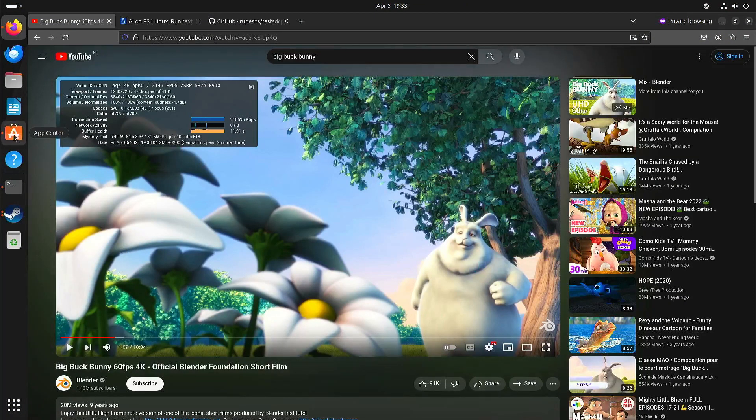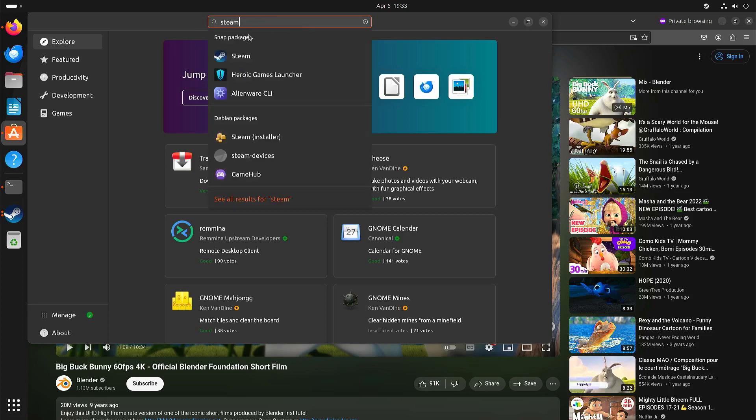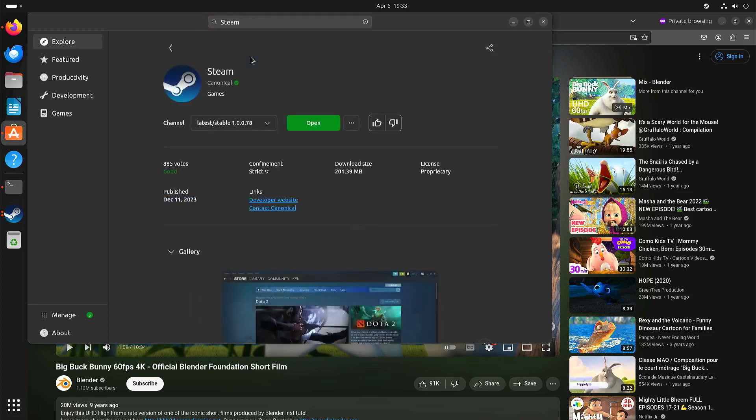One of the other things is that on Intel and AMD, installing Steam can be really simple. Here you can see with the package manager of Ubuntu, you can just search for Steam and then install it. I already installed it, so now it says open — but that's all there is to it.